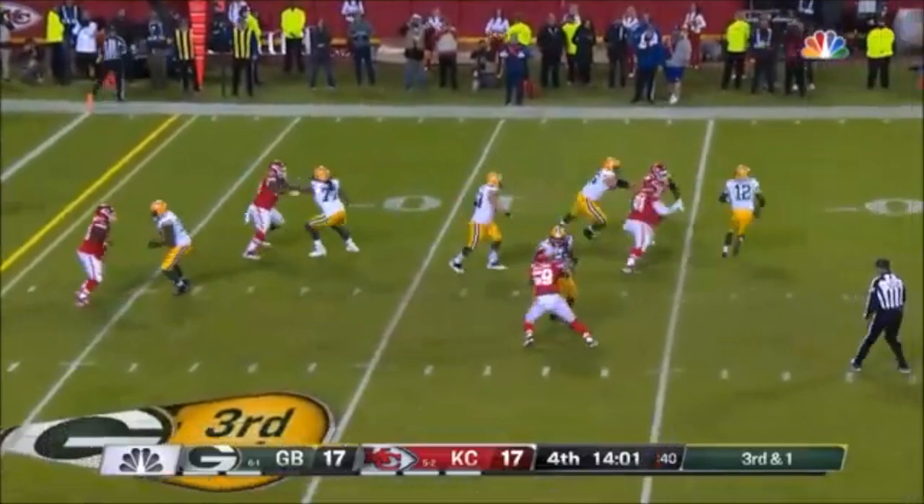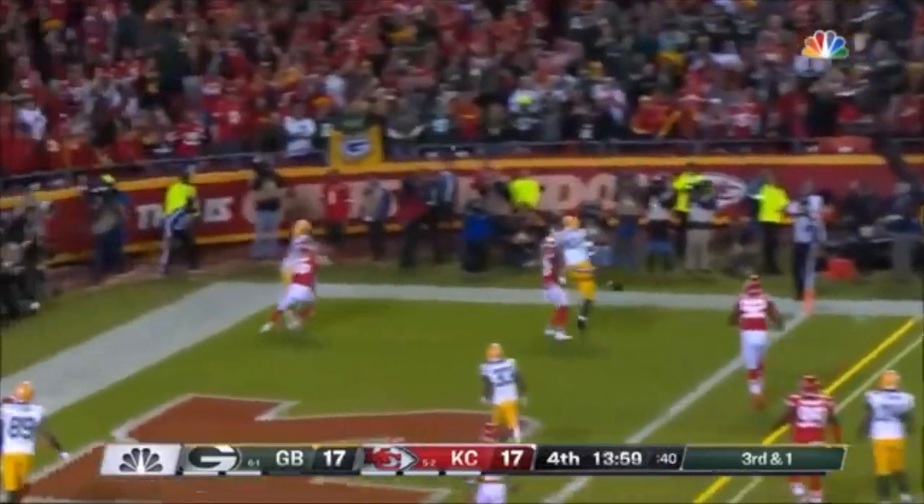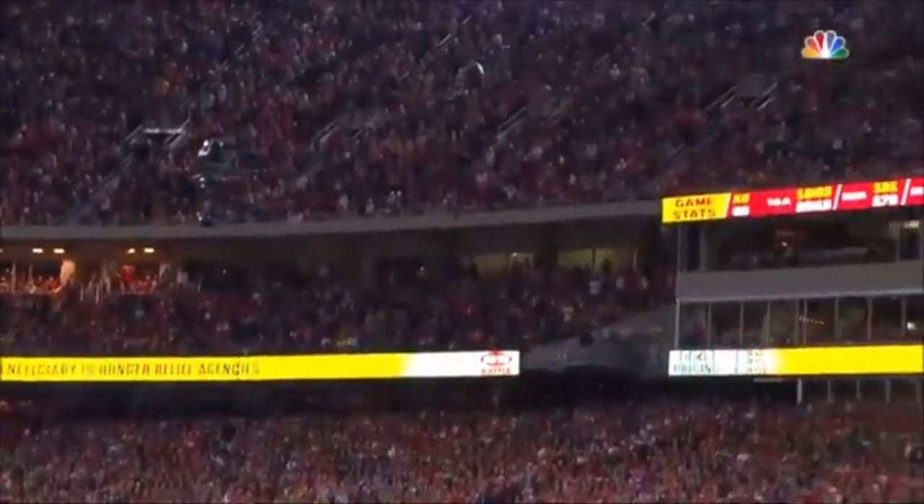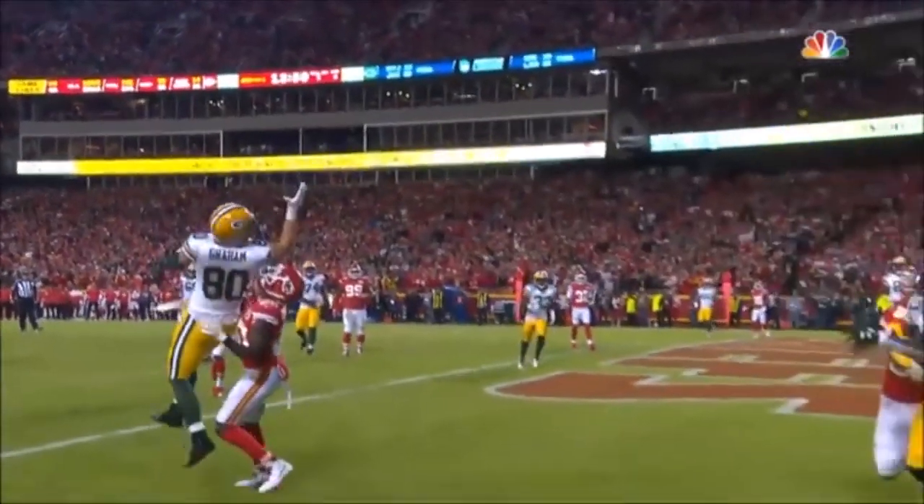Third and one. Rogers under pressure again and just has to flip it — and it is going to be gone by Williams with a touchdown.